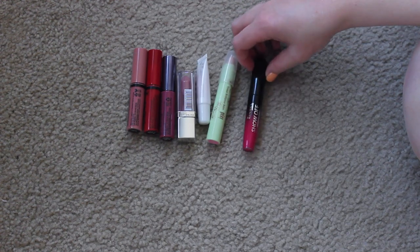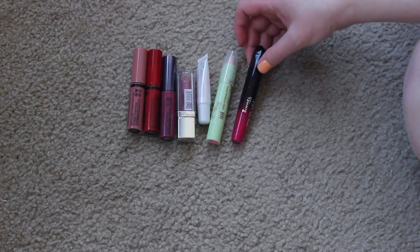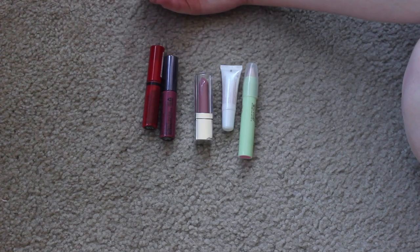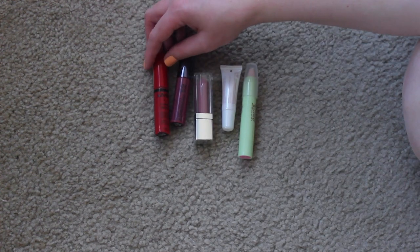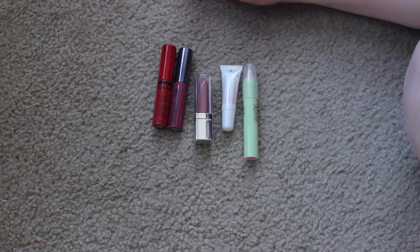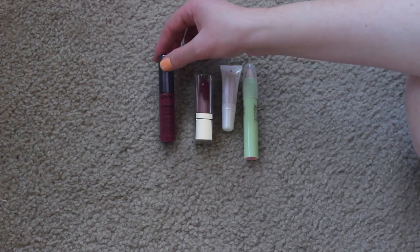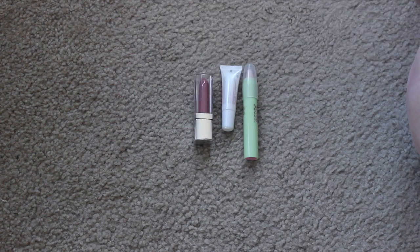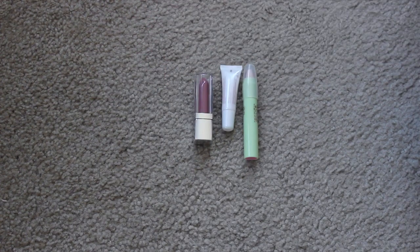I'm keeping my Rimmel London Show Off Lip Lacquer in Apocalyptic - it's a really pretty pinky red. Then I have my lip butters: keeping Tiramisu, a really nice pink nude gloss, and keeping Cherry Pie because I love a sheer wash of red. But I am going to pass on the NYX Intense Butter Gloss - I love the color but I wore it in a video and looking back I did not love it. It was in Toasted Marshmallow. Got rid of one thing, yippee!